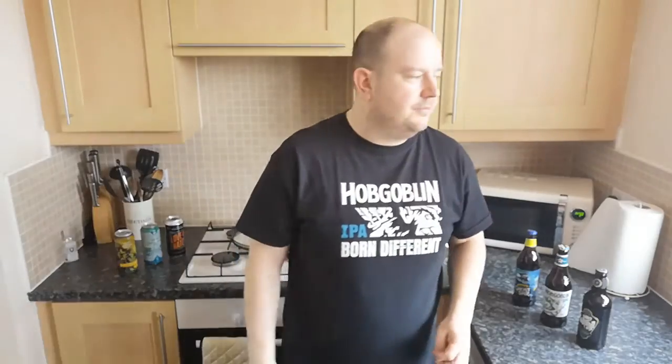Hey folks, welcome back to the Hop House. It's Eddie here and we're going to do another beer review. If you've just joined us on the channel, please like, share, and subscribe. Share it on your social medias — Instagram, Twitter, Facebook. We're trying to get the subscribers up because I want to start doing some live streams, but I need a thousand subscribers. I'm nowhere near that, so feel free to share the love.